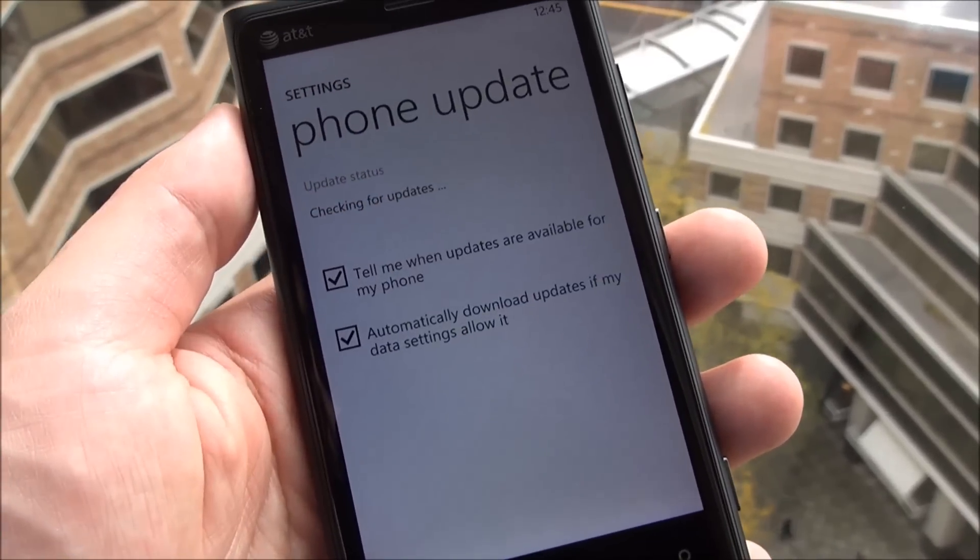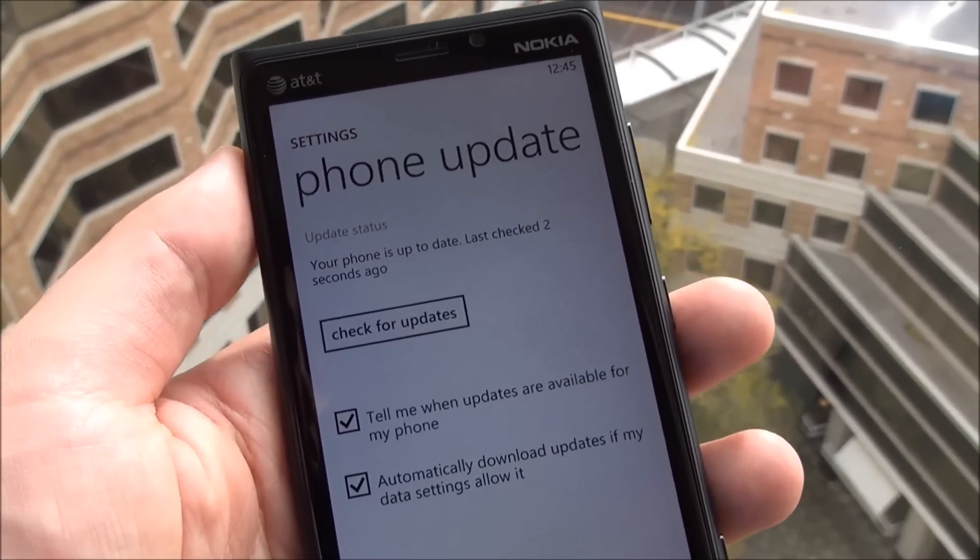You can just hit this little button. You can see my options there as well, and it goes to check for an update.